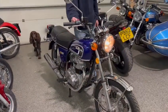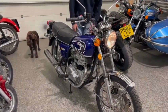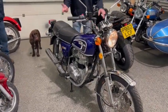The Honda CB250. What is she, 1974? Something like that, I think. Where are we? 1974.